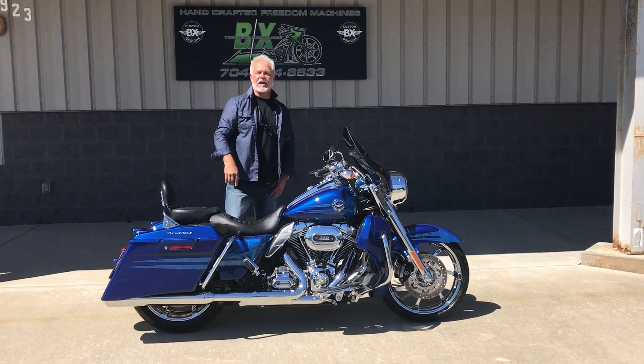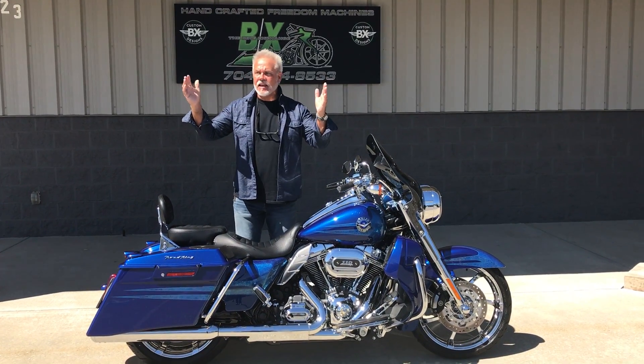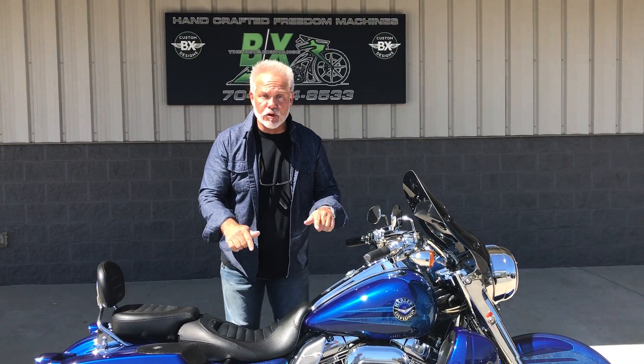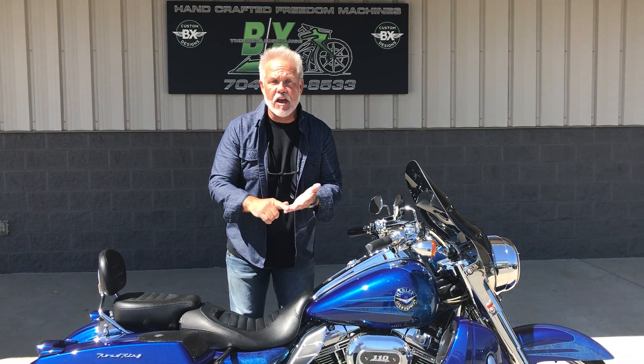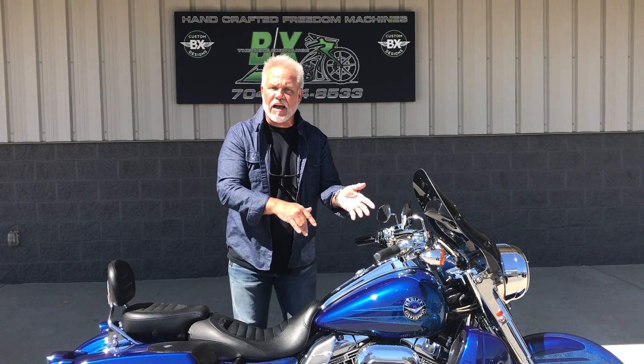Hey guys, Lee Gibbs from VX Customs. Blue skies here in the Carolinas and Harley Davidsons — what goes better together? Check out this baby right here: Blue Sapphire CVO Road King, absolutely phenomenal condition, less than 5,000 miles.